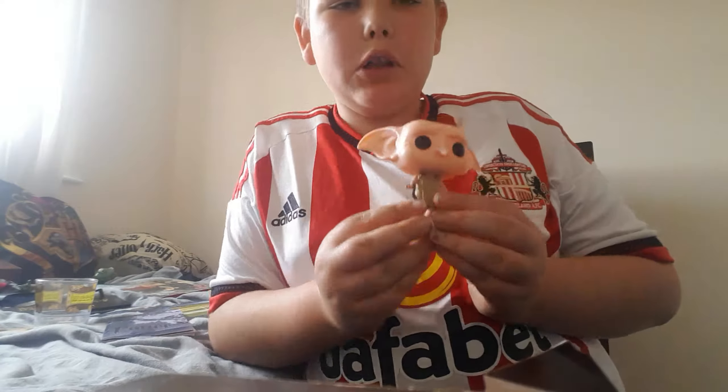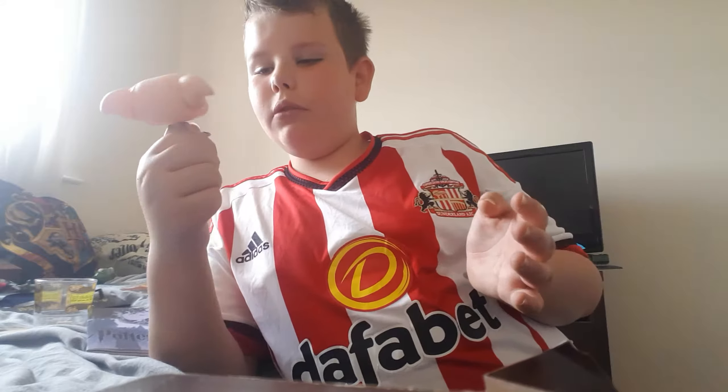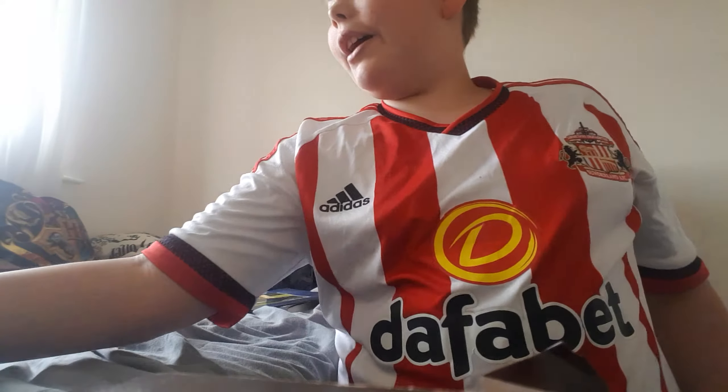This is a Dobby Pop — I've unboxed this in a video before and I was so happy to see this. That's really cool, shout out to them!